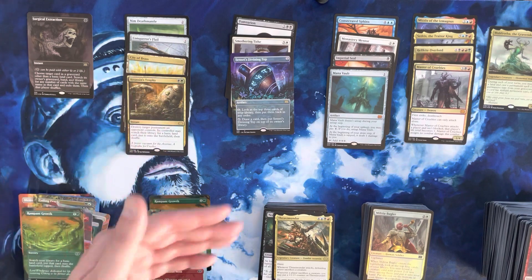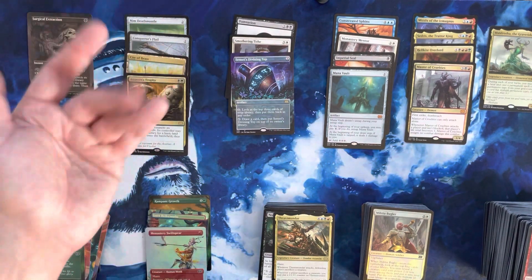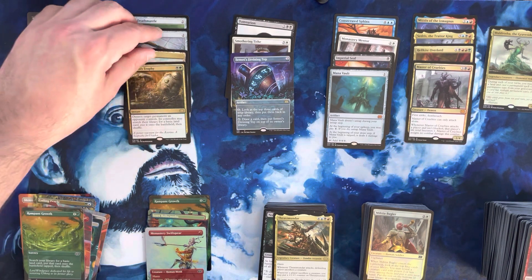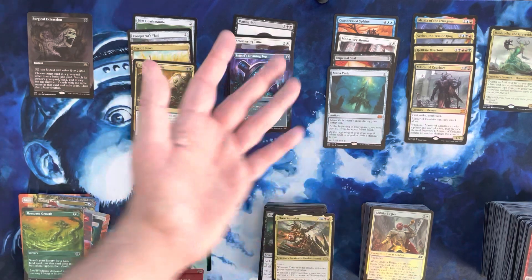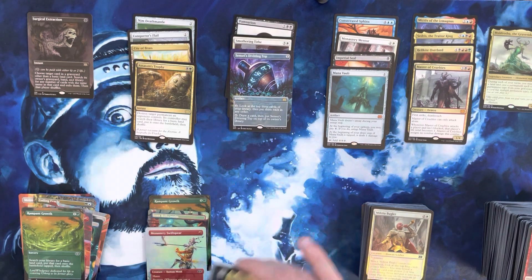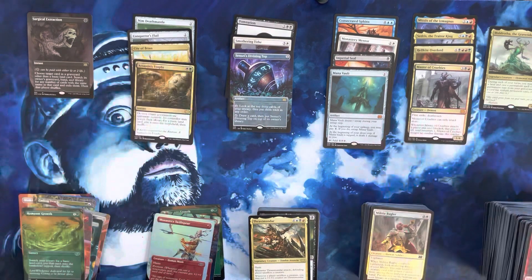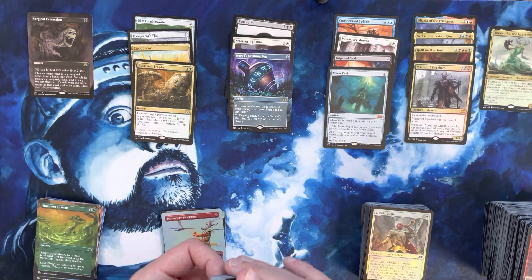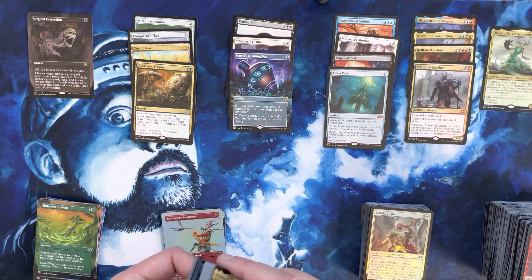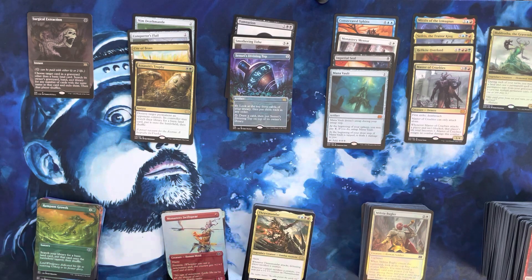Interesting last box of that inner case. Mana Vault, Imperial Seal, Consecrated Sphinx, borderless Divining Top, Smothering Tithe, Damnation — those really did a lot of work for us. It'll be very interesting to see how this box shakes out value-wise. I think we did pretty well overall — it's going to come pretty close to the price of the box. After a really worrisome and sluggish start, we made a huge comeback in the second half. Hope you guys enjoyed the video — if you're not subscribed, hit the subscribe button, hit the like button, and drop me some comments. I appreciate each and every one of you.